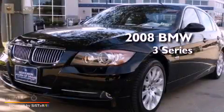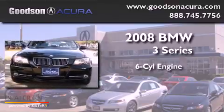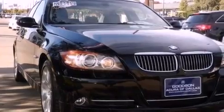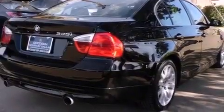This is a 2008 BMW 3 Series. It features a six-cylinder engine and an automatic transmission. Its top features include a sunroof with a sunshield, a low-tire pressure indicator, and traction control and stability control systems.